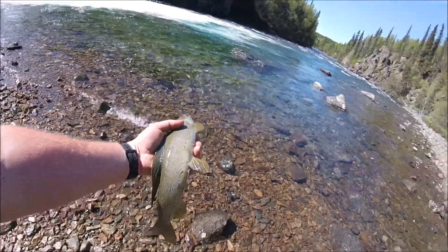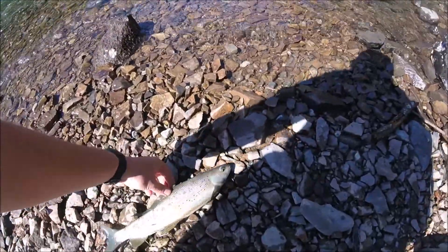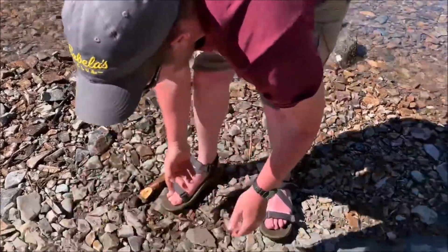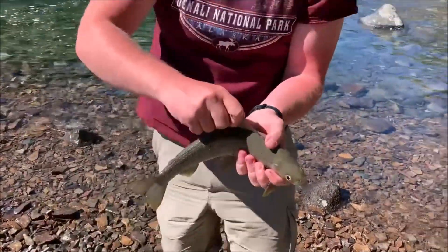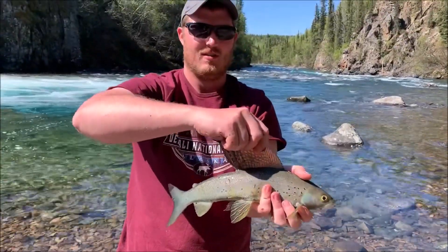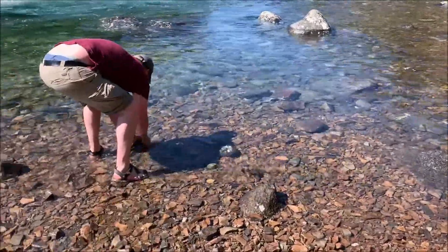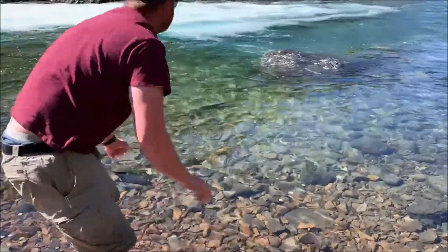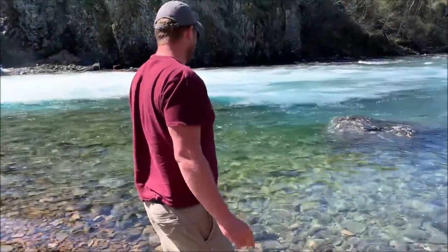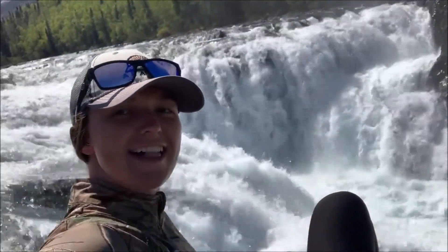I just caught my first ever Arctic Grayling. I'm pretty pumped. Quick, put him back in the water. Is he going to make it? Yep, he's fine. That was your first Grayling? My first ever Grayling. Hanging out at Penalian Falls — oh yeah.